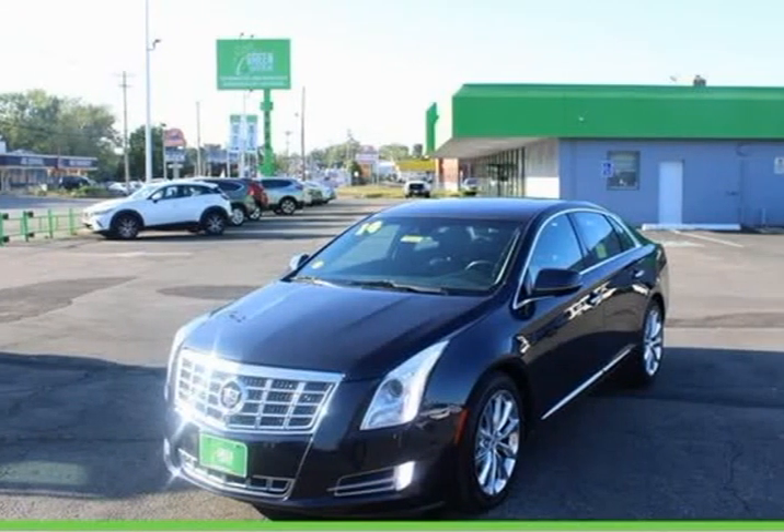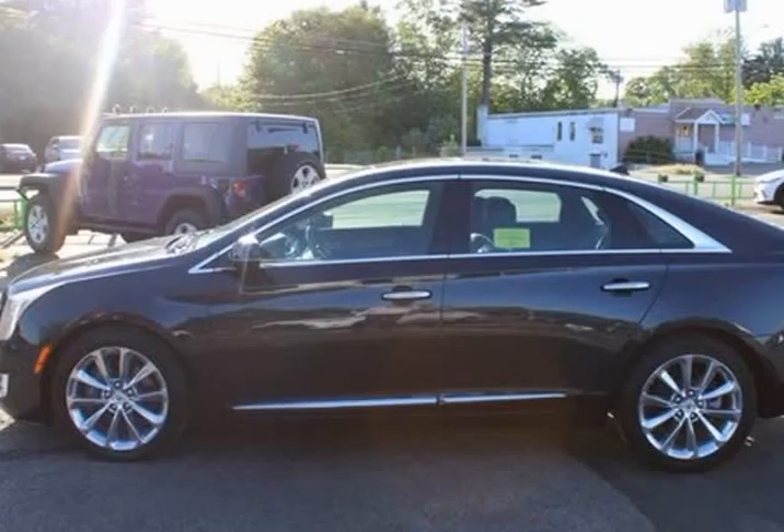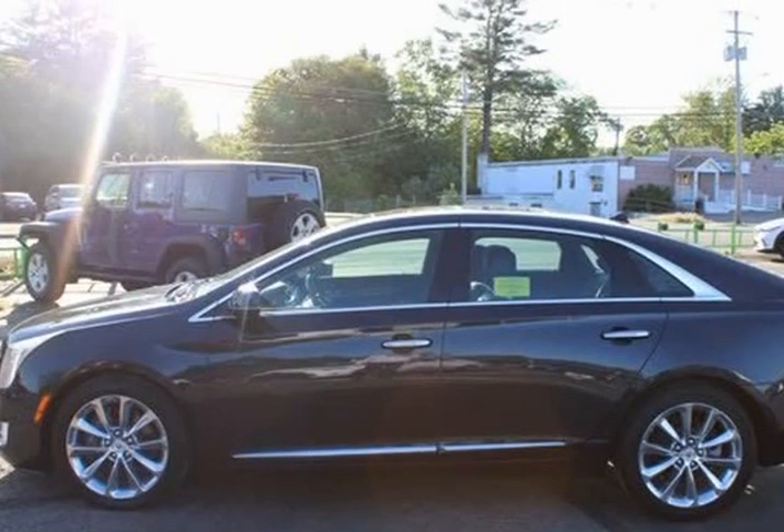This 2014 Cadillac XTS is brought to you by Green Auto Plus. One owner, clean vehicle history.